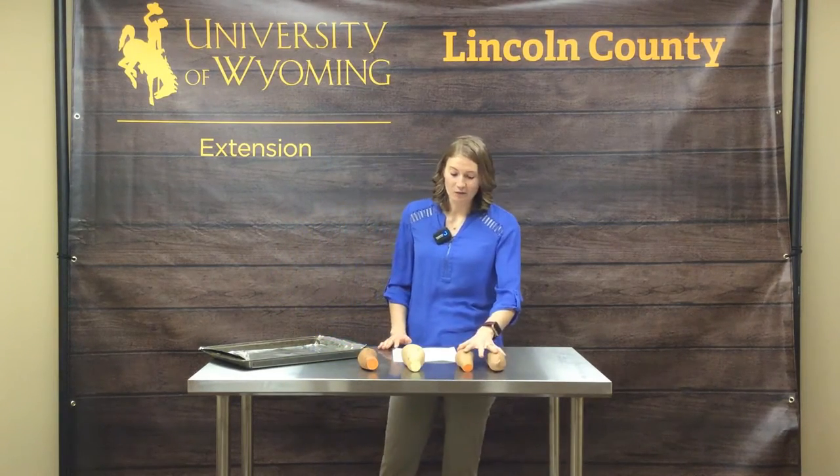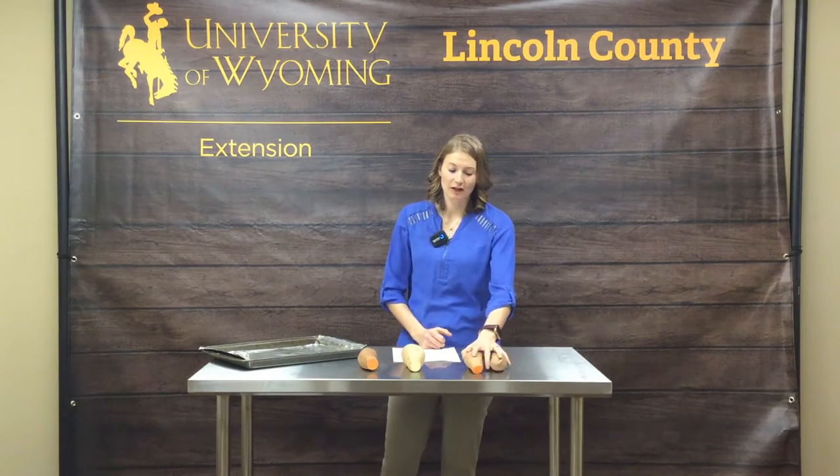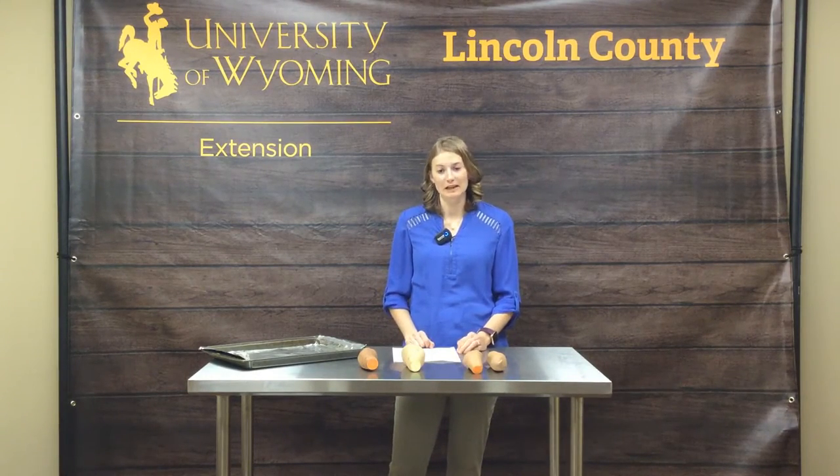We are going to chop our sweet potatoes into long, about quarter-inch wide strips, and we're going to soak those strips for at least 30 minutes. You can soak them up to overnight as long as you put them in the fridge for food safety. Soaking will help get the starches out so the fries aren't gummy when cooked, giving you a nice crisp product.